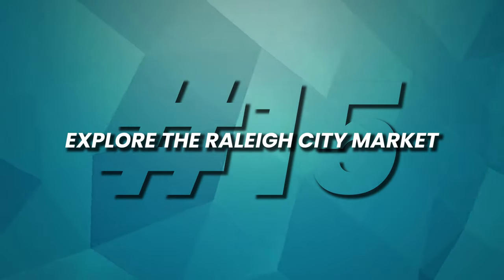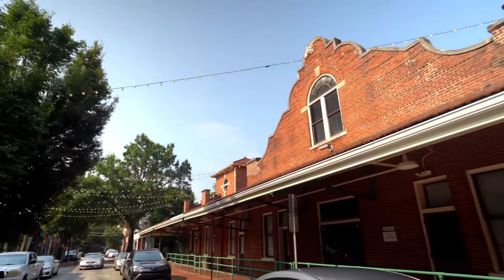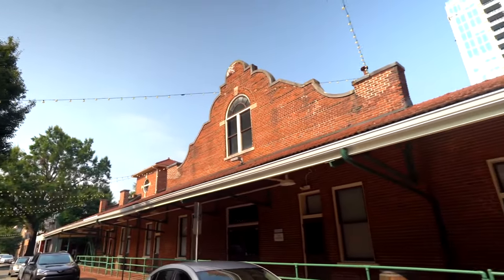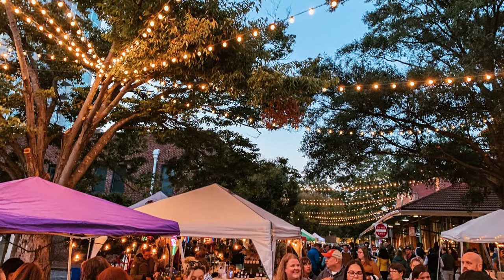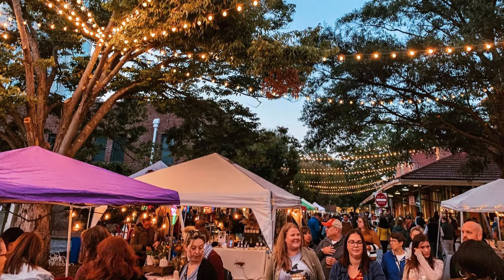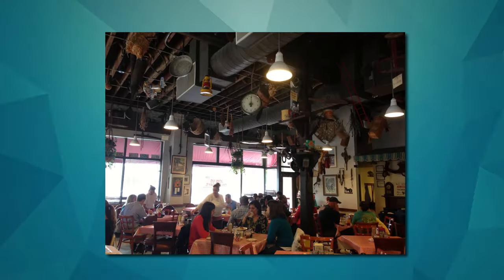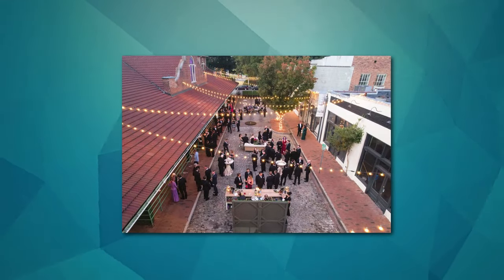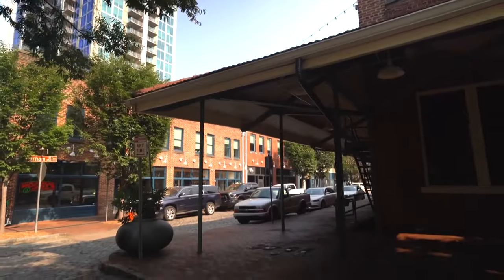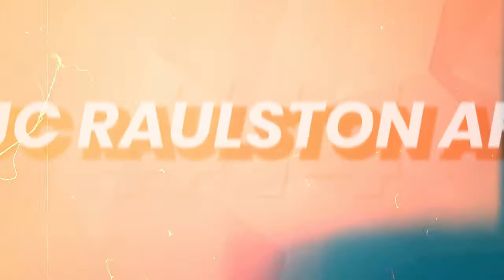Number 15: Explore the Raleigh City Market. Raleigh City Market, steeped in history, offers a captivating blend of old-world charm and modern vibrancy. Established in 1914, this historic market area has transformed into a bustling hub featuring boutiques, art galleries, restaurants, and more. Visitors can wander through cobblestone streets lined with beautifully preserved buildings that once housed market stalls and merchants. Today, it's a hotspot for shopping, dining, and exploring local art.